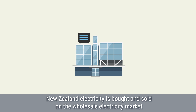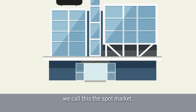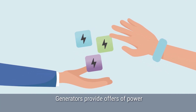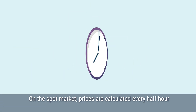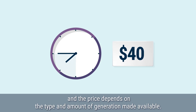New Zealand electricity is bought and sold on the wholesale electricity market. We call this the spot market. Generators provide offers of power, while retailers and other customers buy what they need. On the spot market, prices are calculated every half hour, and the price depends on the type and amount of generation made available.